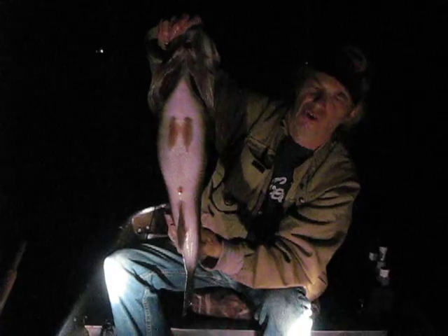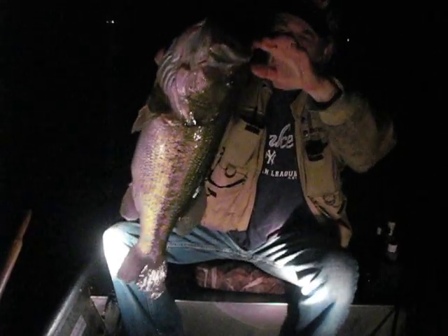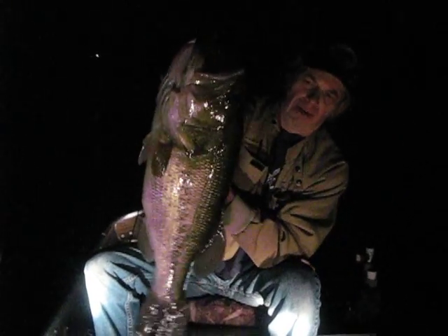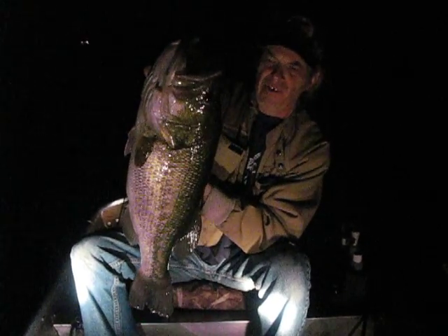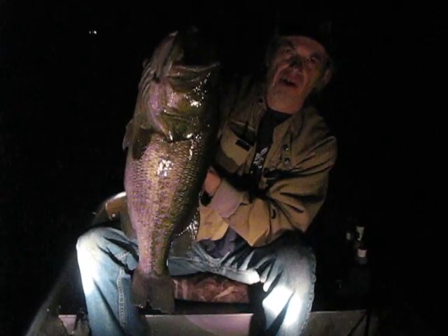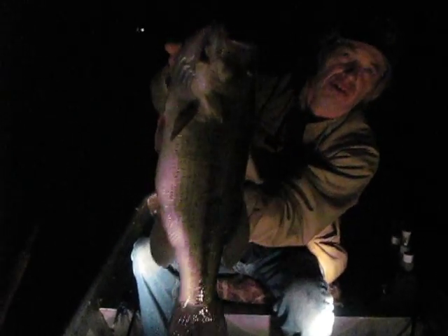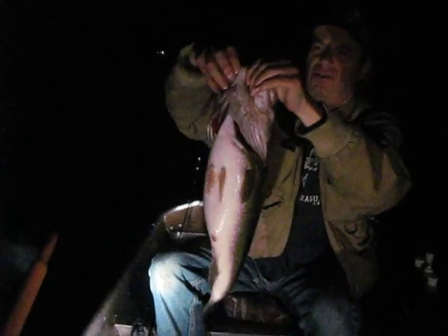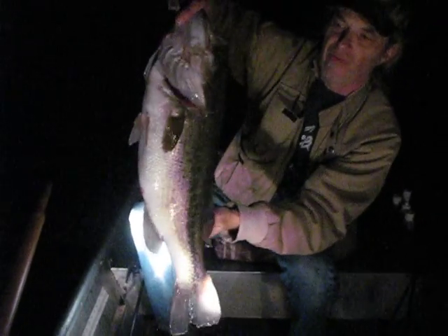They're starting to consolidate, but these fish are actually suspending. We're catching fish now that are anywhere from 25 to 35 feet down over 55 to 60 feet of water. There's some big fish out here right now. They haven't consolidated yet — it's still about the 15th of October. Another week or two they're going to get up on structure, but this is a gorgeous fish. Right now we're going to keep targeting these suspended fish and try to get some more fish over six pounds.